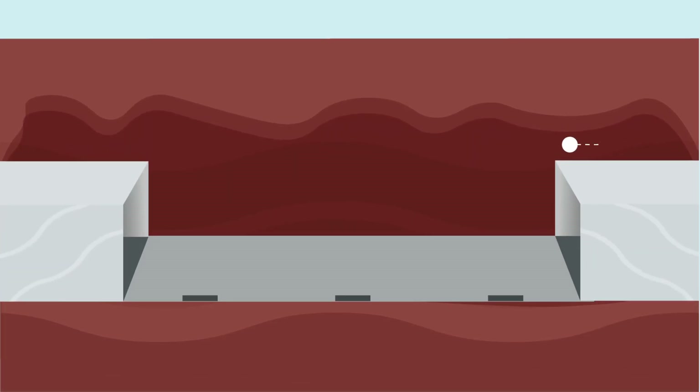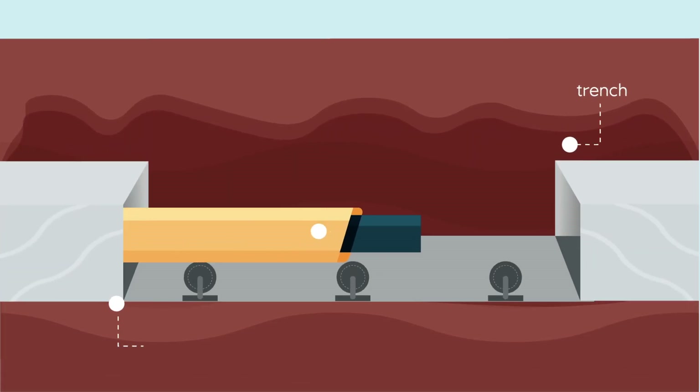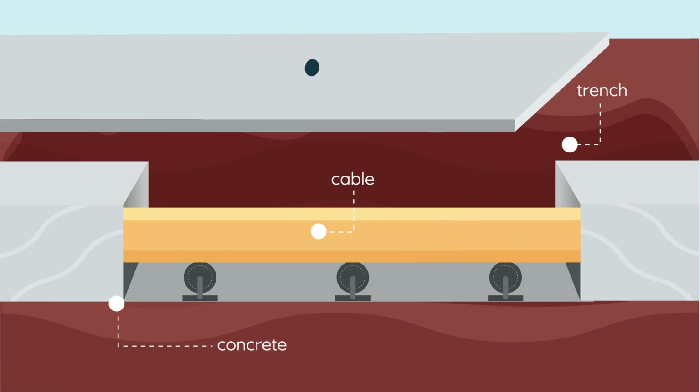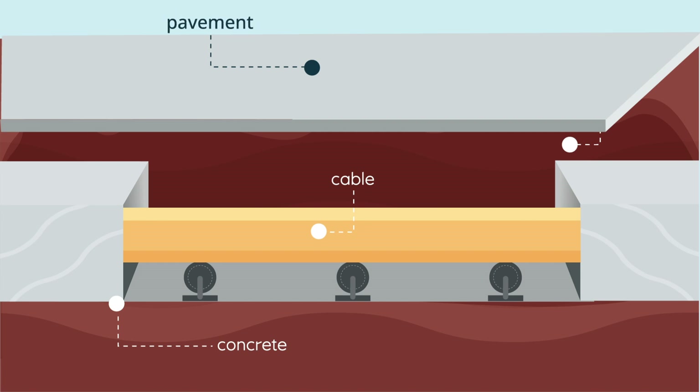This includes encasing the cable in insulation when underwater. When the cable reaches land, it will be encased in a concrete duct in most areas. The duct banks with the cables will be buried at least 3 feet underneath the road and paved over with asphalt.